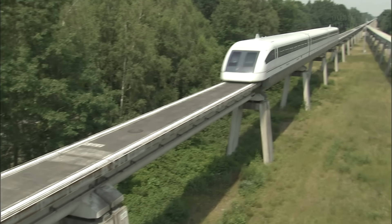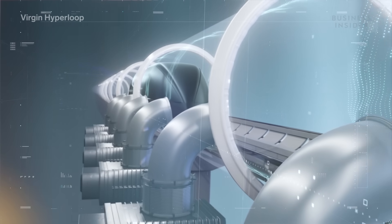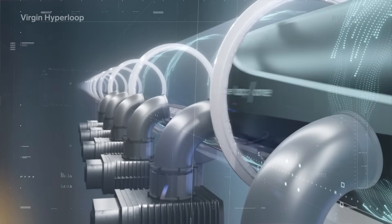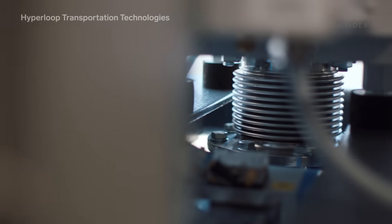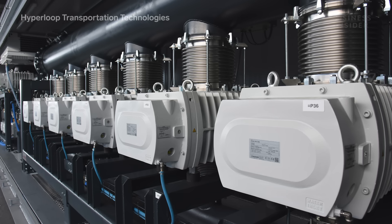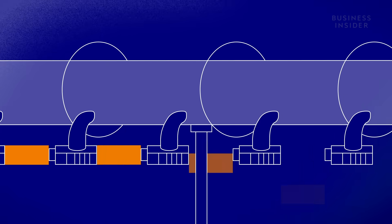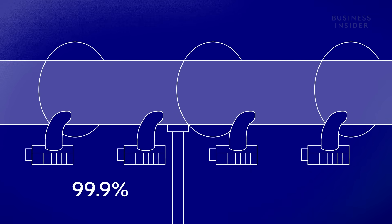While you might think this sounds similar to existing maglev trains, the hyperloop concept removes a key element that holds a lot of trains and planes back: air resistance. If you ever stick your hand out a window while driving in a car, imagine if there's really no air there — you really wouldn't feel that force pushing back your hand. This is where vacuum pumps come in handy. Both companies are installing pumps along the tube. The vacuum pumps in Hyperloop TT's case are developed by Leibold, which invented vacuum pumps about 150 years ago. These pumps, located every 10 kilometers, theoretically would suck out 99.9% of the air between the capsule and the tube.